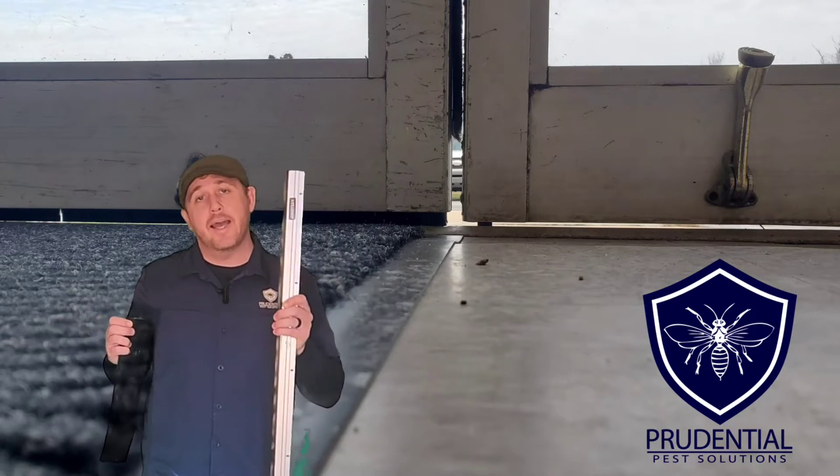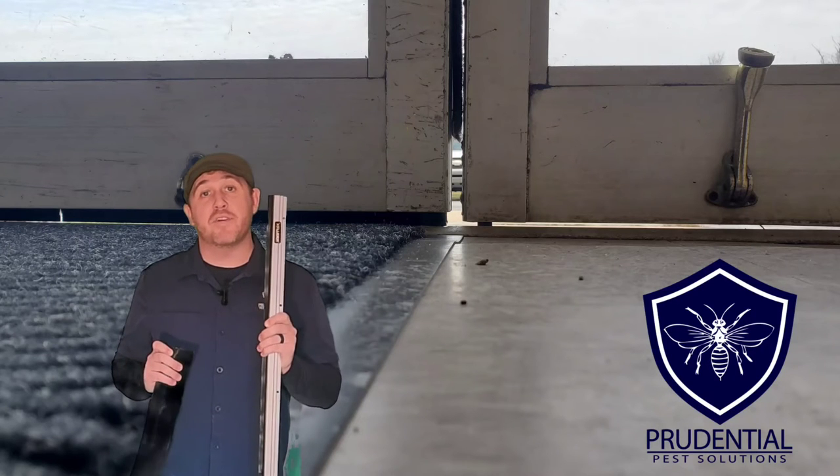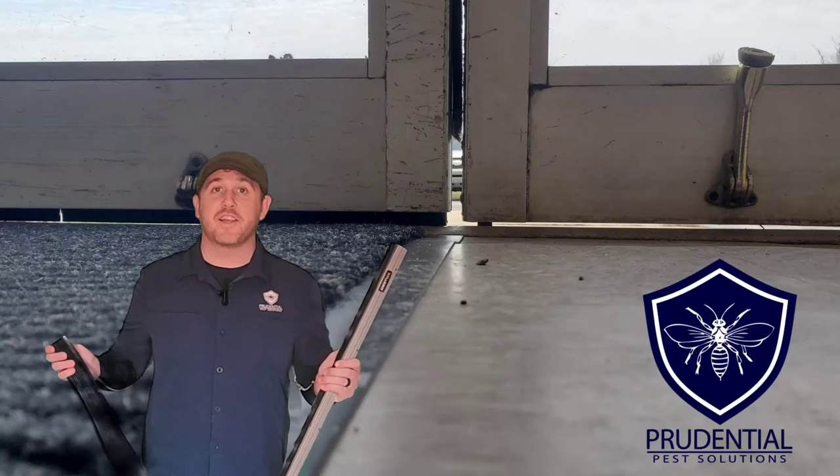Ryan here with Prudential Pest Solutions, and in this video we're going to be talking about longer-term rodent control solutions to prevent mice, rats, and other rodents from getting into your house. Let's take a look.